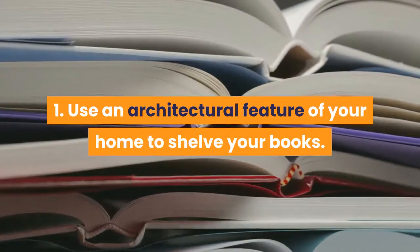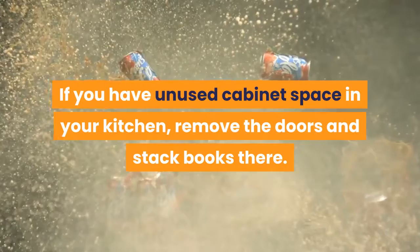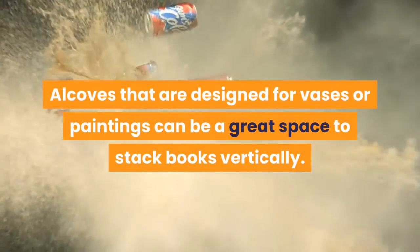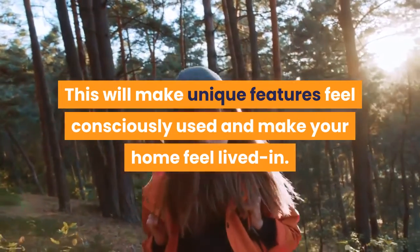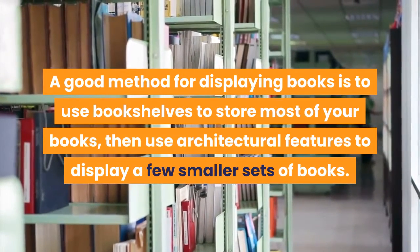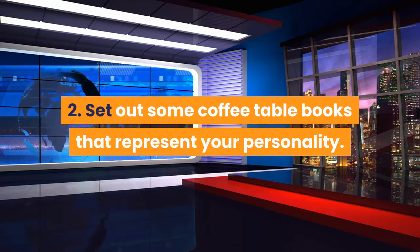Method one: displaying books creatively. Use an architectural feature of your home to shelve your books. If you have unused cabinet space in your kitchen, remove the doors and stack books there. If you have a fireplace you don't use, it can make a unique space to store your reading materials. Alcoves designed for vases or paintings can be a great space to stack books vertically. A good method is to use bookshelves for most books, then use architectural features to display a few smaller sets.